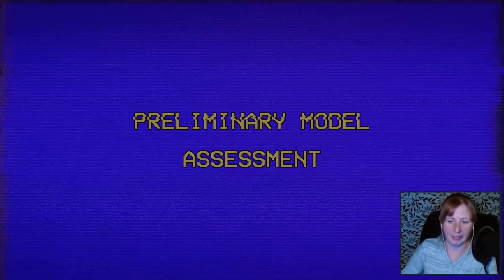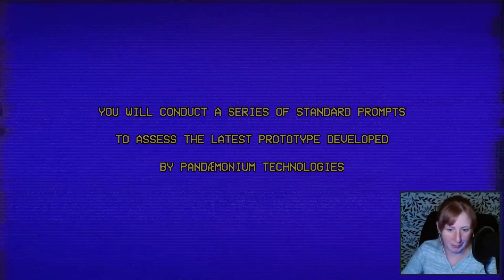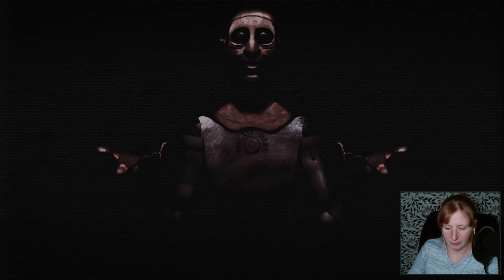Preliminary Model Assessment. You will conduct a series of standard prompts to assess the latest prototype developed by Pandemonium Technologies. Choose normal if prototype has responded correctly. Choose not normal. The Prototype is the Plaything prototype.